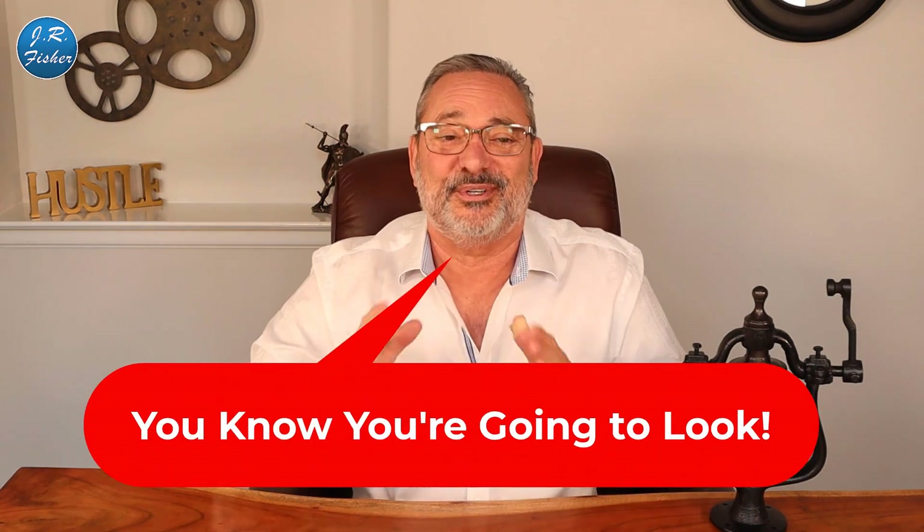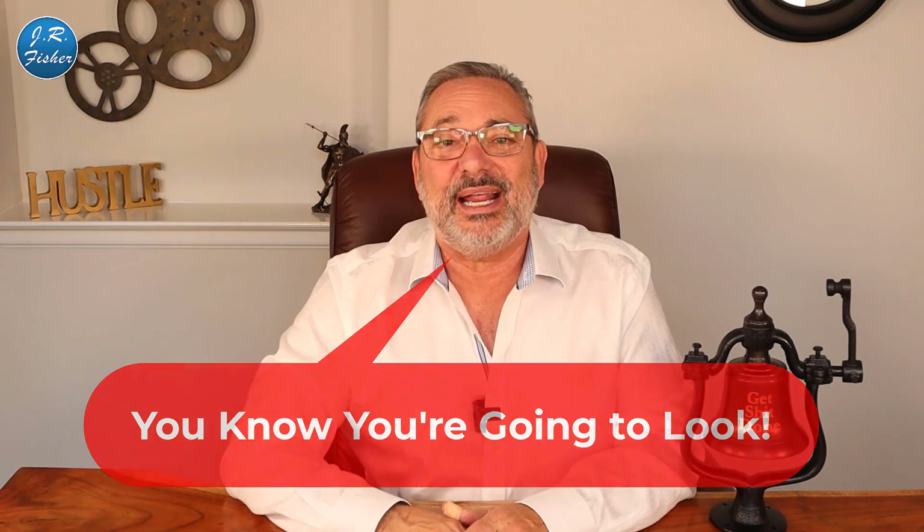I want to ring the bell one more time on the video thing — you've got to do videos. They're so very important. Your first videos may not be that good, and I understand that. On this channel I have over 1,300 videos and the first ones are not so good — please don't go back and look at the first ones. But they're there and they help remind me of where I started.